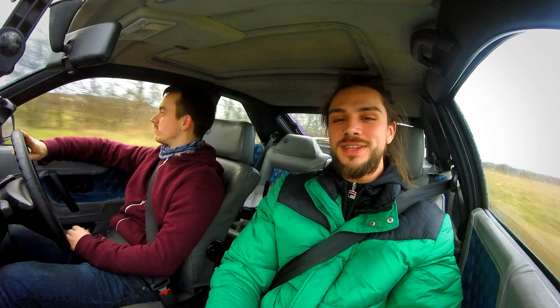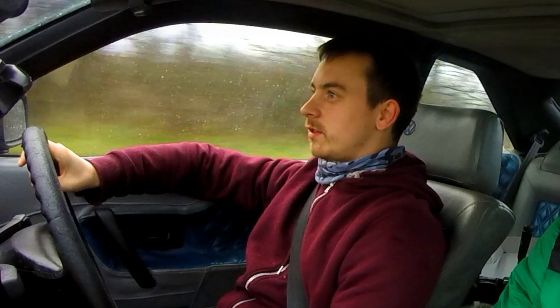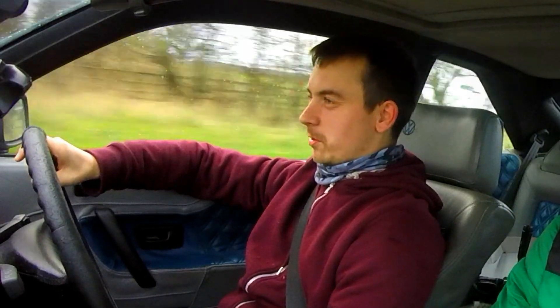What is up guys and welcome back to another LTC. Today we are with a Corrado VR6 and the owner. My name is Luke, I'm the owner of a '92 Corrado VR6 turbo, OBD1 — 27 years old. It's older than me!